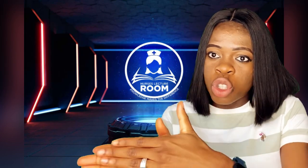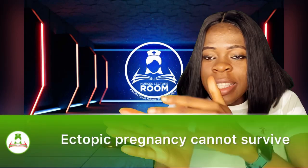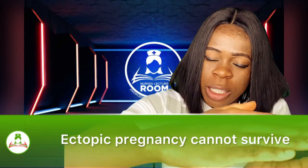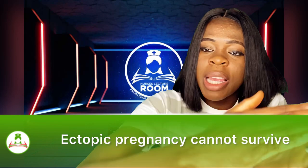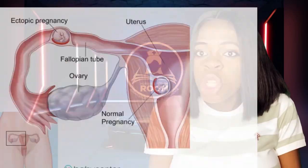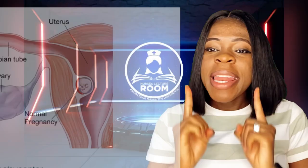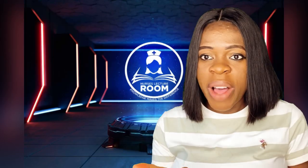Just imagine that instead of the womb, the egg is now developing in the tube. Definitely, as it is expanding, the fallopian tube keeps expanding — it will rupture. Because that place is not designed for a fertilized egg to grow. So an ectopic pregnancy cannot survive.